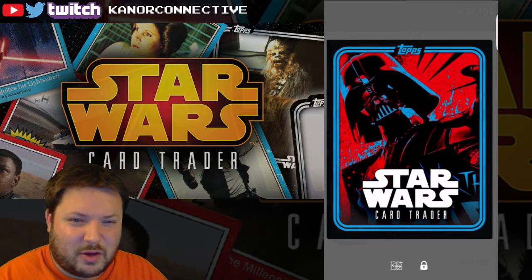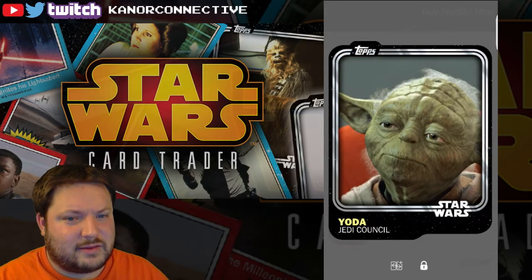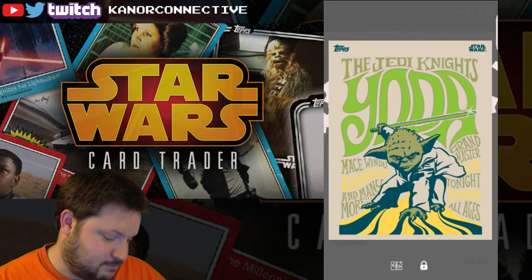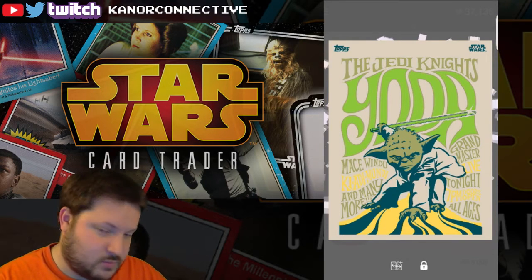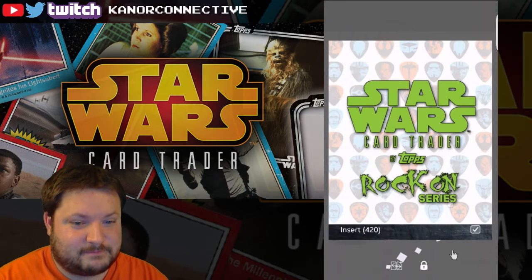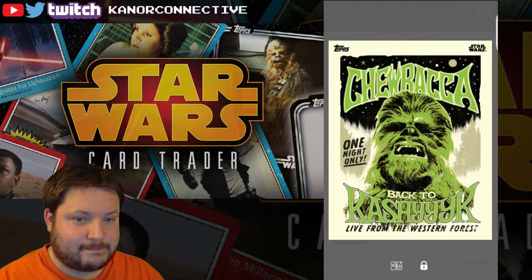I was really hoping we'd find one or two of the yellows I need — I only need four more. Insert number five — another green Yoda! Wow. Insert number six!